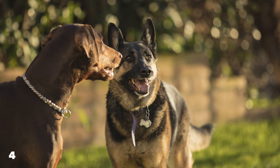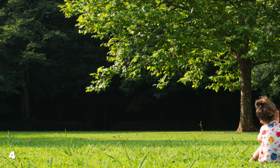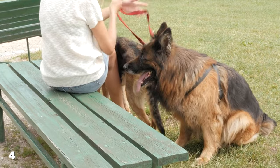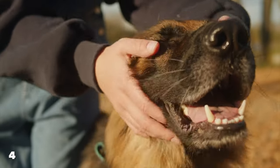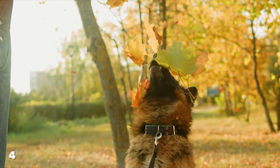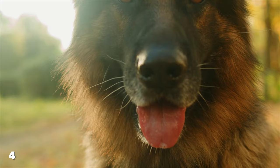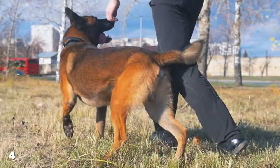Number four: exercise requirements. It's crucial to acknowledge that both breeds are active and require regular physical activity to maintain their health and happiness. However, the intensity and type of exercise that best suits each breed can vary. German Shepherds are energetic and need daily exercise to keep them physically and mentally stimulated. This breed benefits from a mix of activities, including long walks, runs, and play sessions in a secure area. They also excel in dog sports such as agility, tracking, and obedience, which not only provide physical outlets but also challenge their minds. Typically, a German Shepherd will thrive with around 1-2 hours of exercise per day, spread out over several activities to keep them engaged and prevent boredom.